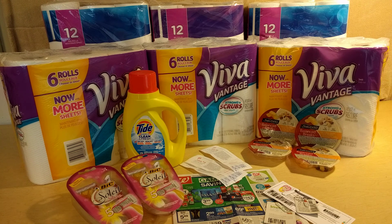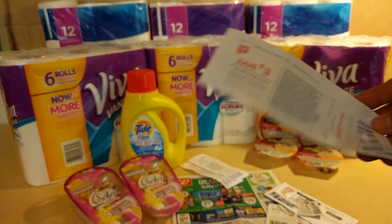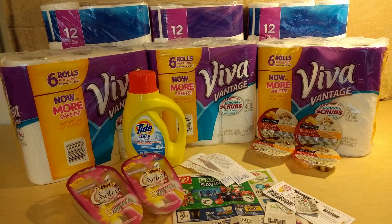For the first deal, if you have the $2 off one Viva e-coupon — and I say if, because some places have $1 off one and some have $2 off one — and a $1 off one Cottonelle coupon, you're going to pay $9 before coupons. You take $3 off, which drops your out-of-pocket down to $6. Then you get $3 in register rewards when you buy the two, which drops your out-of-pocket down to $3 total for both packages, or $1.50 each.